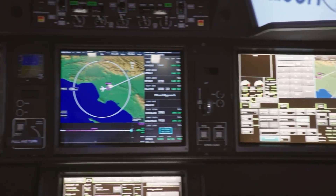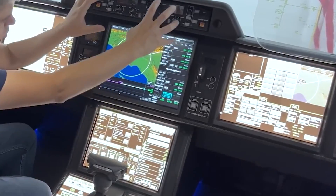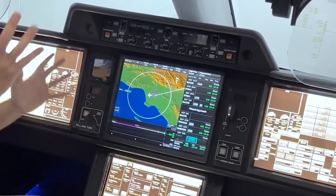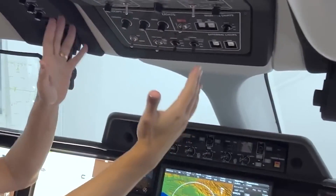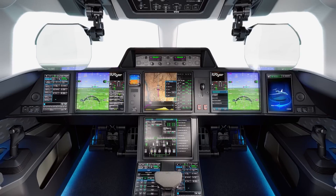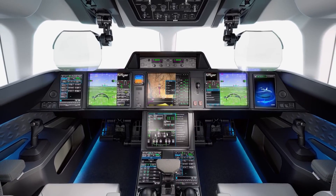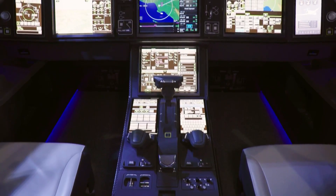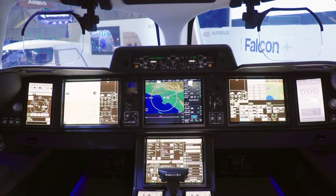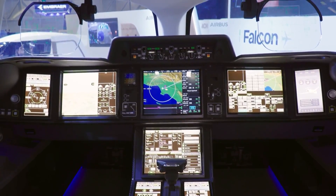The cockpit features dual head-up displays now considered primary displays, meaning all essential flight information can be accessed directly from the HUD, freeing up the lower displays for charts or system synoptics. The HUDs also incorporate FalconEye technology, providing an enhanced visual representation using infrared and digital terrain mapping, allowing for better operational minimums even in adverse weather conditions. The Falcon 10X employs side-stick controls, part of a digital fly-by-wire control system that offers sharp and precise handling similar to a Rafale fighter jet.